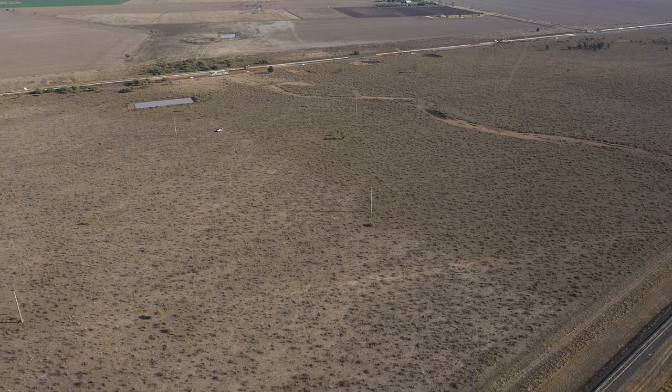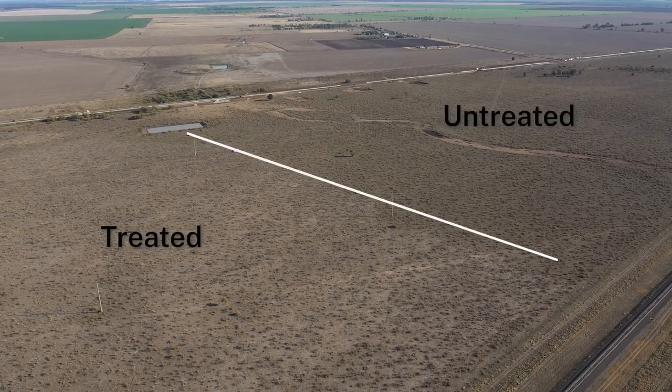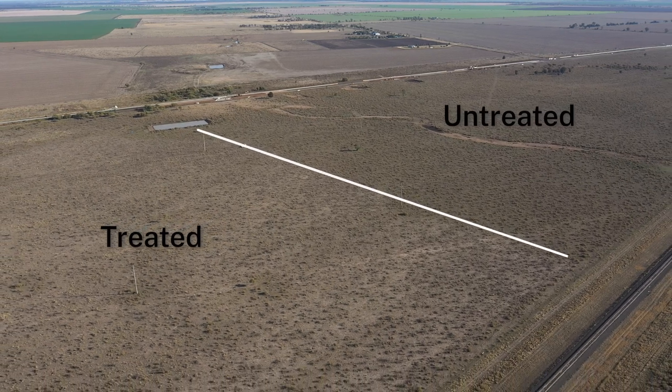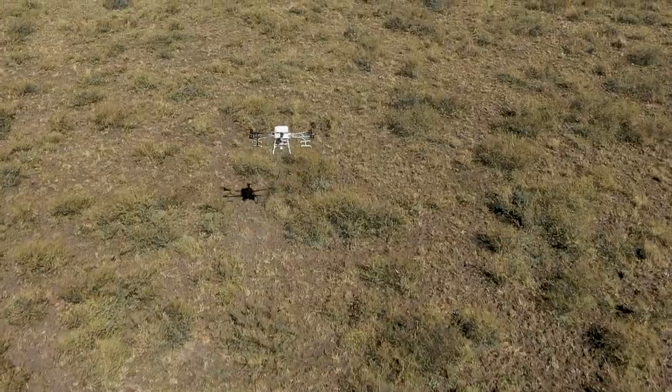My name's Scott Graham. I'm from Northwest Local Land Services. We're here today on the Newell Highway between Moree and Tycanna Creek on an area which we treated in 2021 for mimosa control using pellets and a drone.